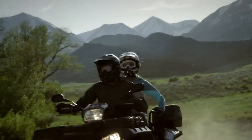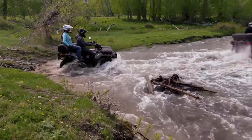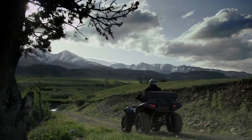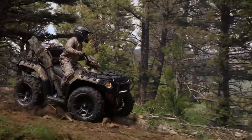Sportsman has a better reputation for ride and handling than any other ATV. Sportsman is fast, predictable, and convenient with the industry's only independent rear suspension, 10.25-inch ride height, and 11.5 inches of ground clearance, giving you more confidence on the trail.